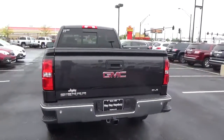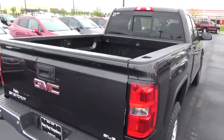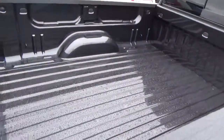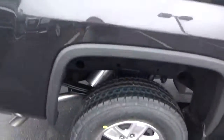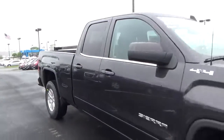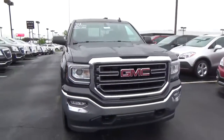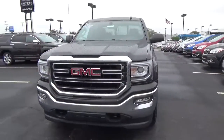Rear parking sensors, aluminum alloy wheels with 4 wheel disc brakes, fog lights, front tow hooks.